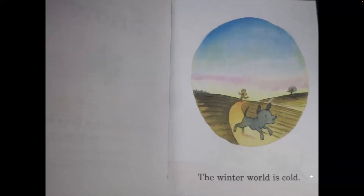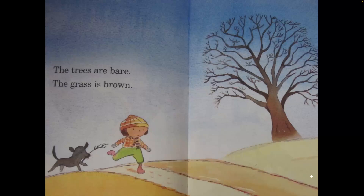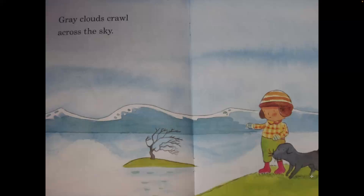Snow. The winter world is cold. The trees are bare. The grass is brown. Gray clouds crawl across the sky.